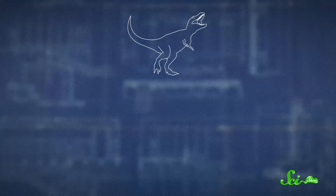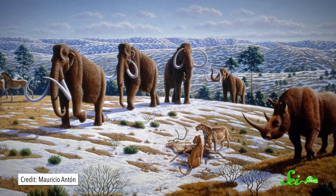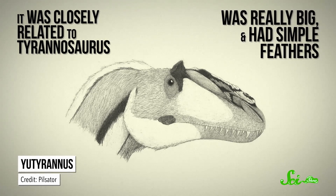As for whether T. rex had feathers, it's a little less clear. Some tyrannosaurs earlier on the evolutionary tree definitely had dino-fuzz. But the T. rex has something in common with elephants and rhinos: it was huge. And even though the ancestors of elephants and rhinos had fur, modern-day versions don't have fur anymore, because they're so big they don't need it to keep warm. That logic might also apply to something the size of T. rex — it could have lost the feathers its ancestors had, since it was so big it didn't need the fuzz to keep warm. In fact, in 2012, scientists turned up a dinosaur called Yutyrannus, closely related to Tyrannosaurus, that was really big and had simple feathers. So T. rex might have had them too, but until we find a T. rex with impressions of its skin, we can't be sure.